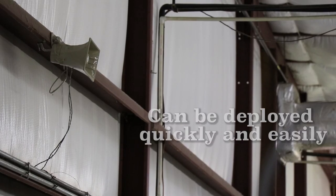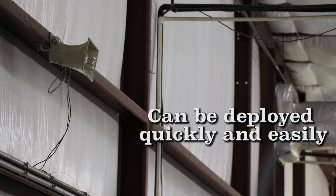You can quickly and easily deploy several of these receiver-speaker systems throughout your facility and not even come close to the cost of a new wired system.